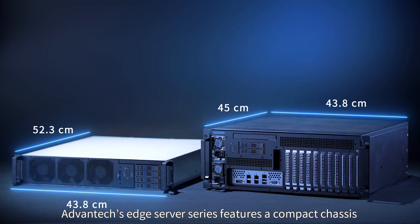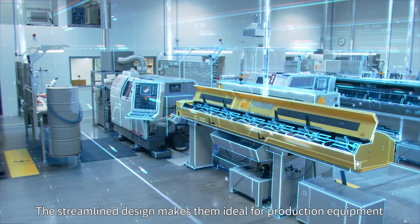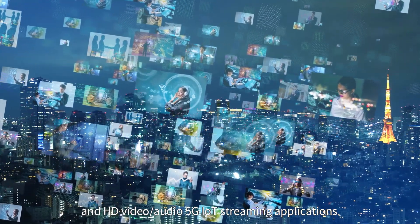Advantech's Edge Server series features a compact chassis and NVMe storage with high expandability. The streamlined design makes them ideal for production equipment and HD video, audio, 5G, IoT streaming applications.